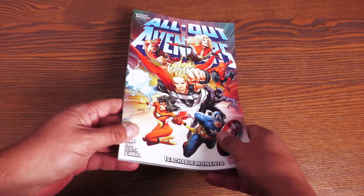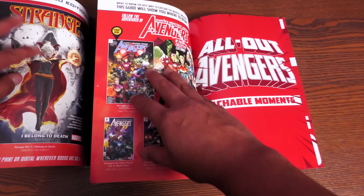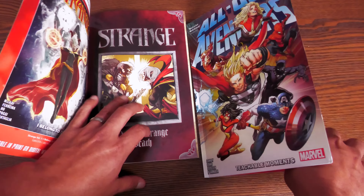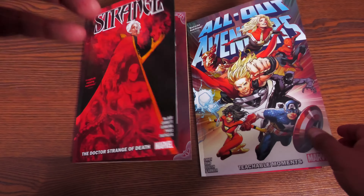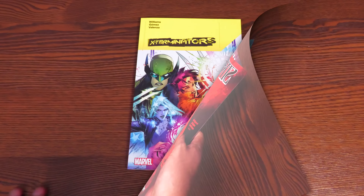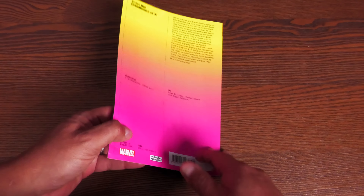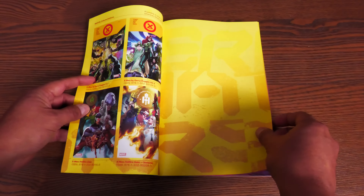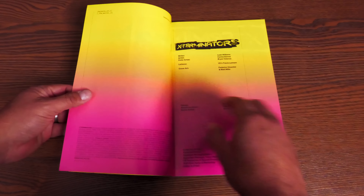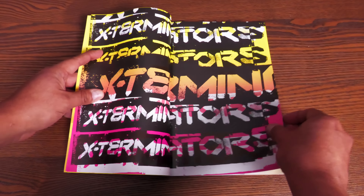Both Strange and All Out Avengers were printed in America, meaning they have thicker, glossier paper — slicker than the Canadian printer. Now this next book is by Leah Williams, Carlos Gomez, and Federico Vincentini — Vincentini is doing the cover.